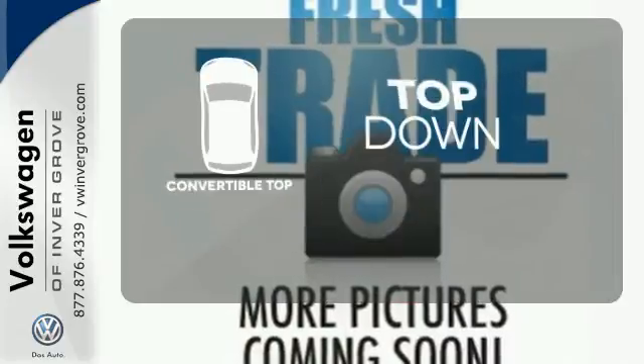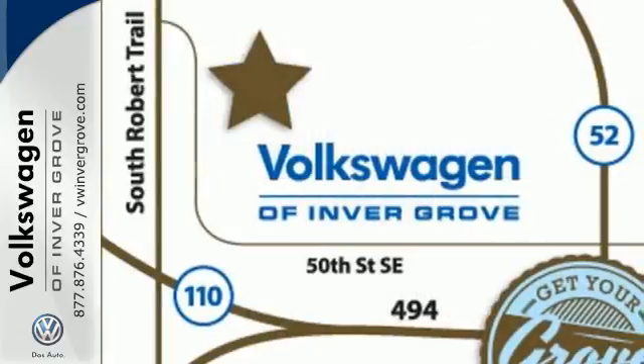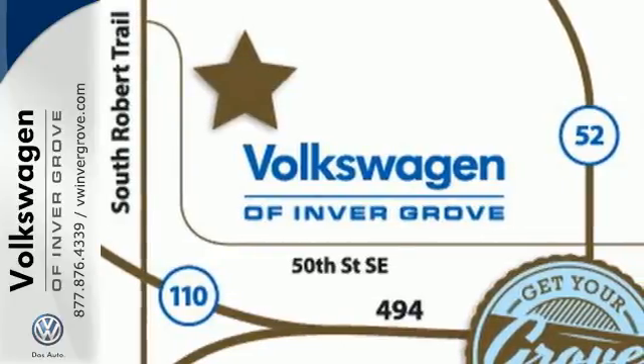Go topless with a convertible. Winter, spring, summer, or fall — feel free all year in this reliable convertible.